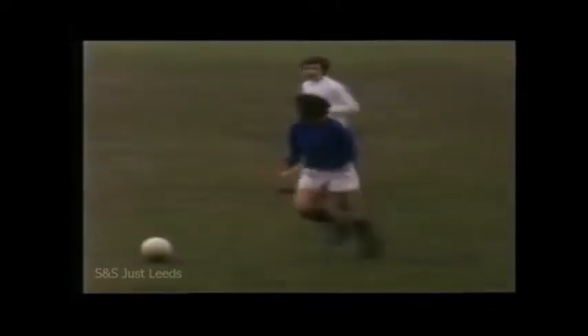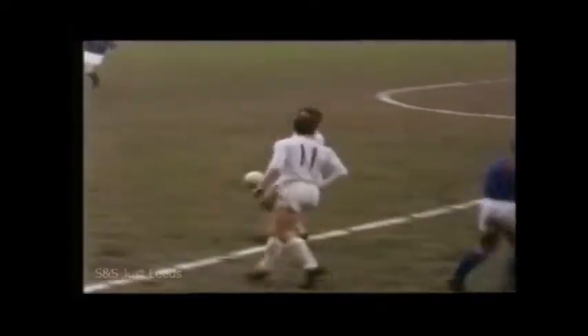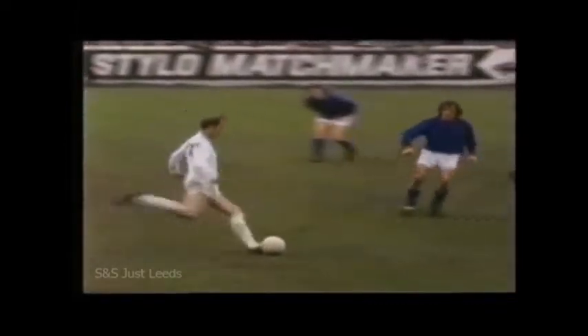Right against McCormick. That was Tambling. This is Charlton. Leeds a little non-plussed how to open up this Palace defence.